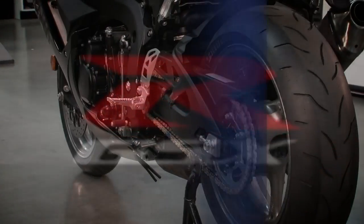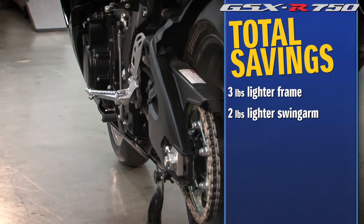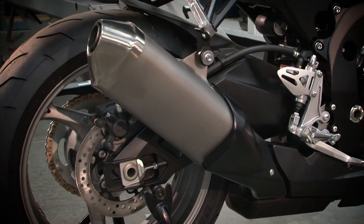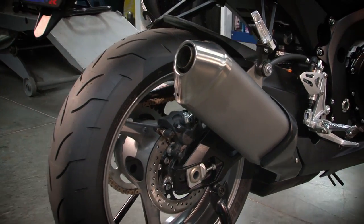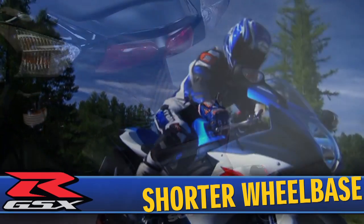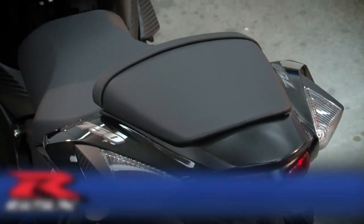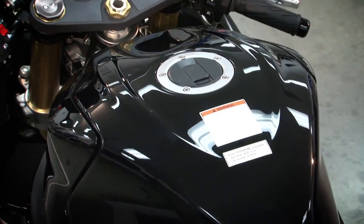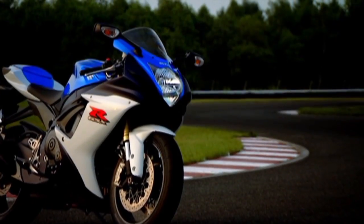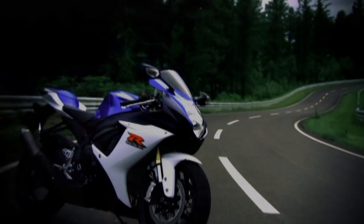The newly designed swing arm is 2 pounds lighter thanks to a simplified design using fewer welds. Swing arm length remains the same, but sharper handling characteristics have been achieved by mass centralization of the shorter wheelbase. The shorter wheelbase better centers the combined rider and machine mass between the wheels, improving cornering and shortening the reach between the seat and the handlebars, making it easier for the rider to reposition their weight on the racetrack.